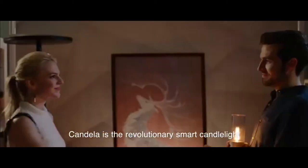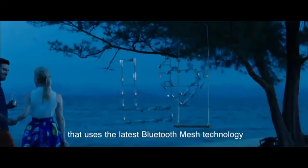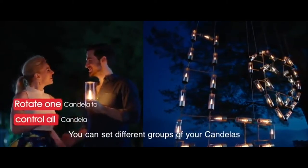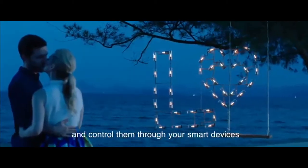CANDELA is the revolutionary smart candlelight that uses the latest Bluetooth mesh technology. It allows up to 30,000 units of Candelas to communicate with each other. You can set different groups of your Candelas and control them through your smart devices.